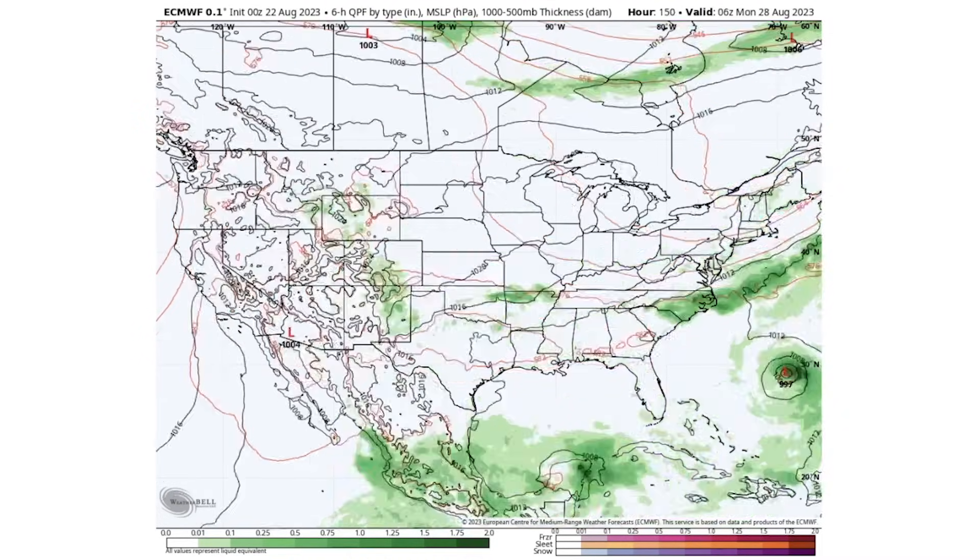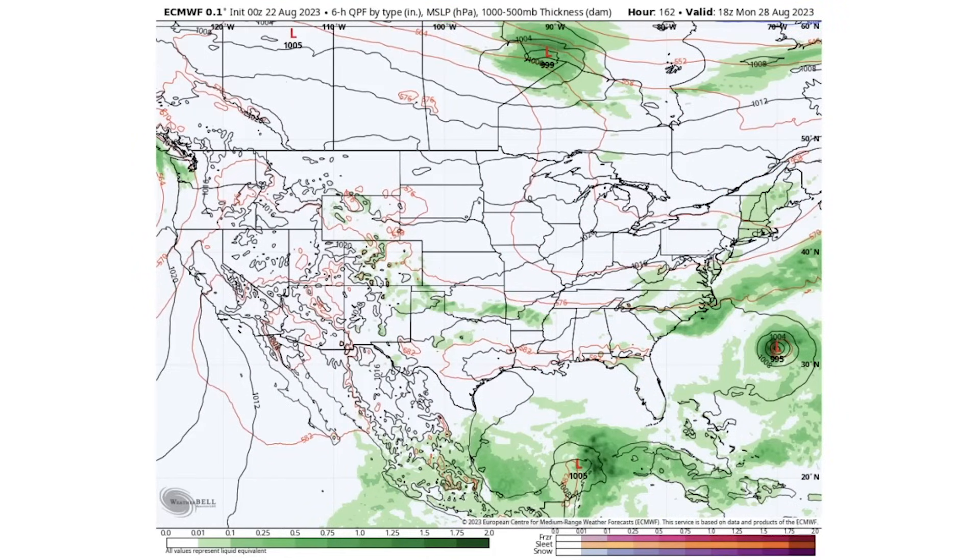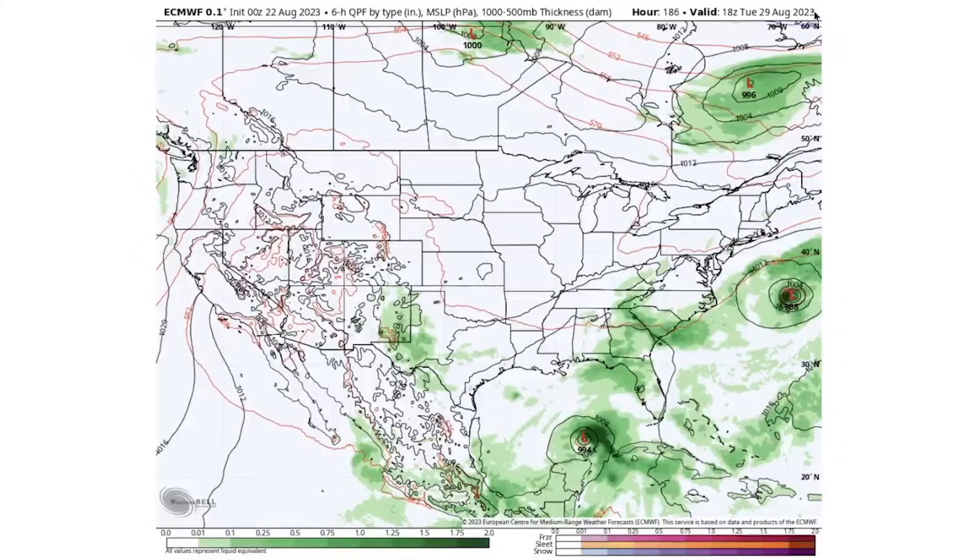By Monday, on the European model, the system is approaching the eastern seaboard as a 995 millibar low — somewhat weaker than what the National Hurricane Center is forecasting, probably not a hurricane at that point. We're still seeing a lot of activity for the Southeast coast, mid-Atlantic coast, and up into the Northeast. The system draws very close to the east coast but ultimately curves back out to sea — hopefully for good.